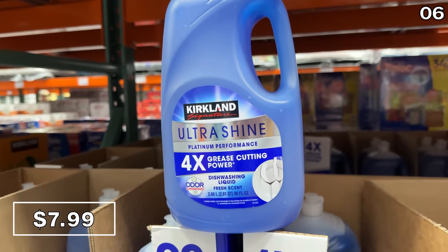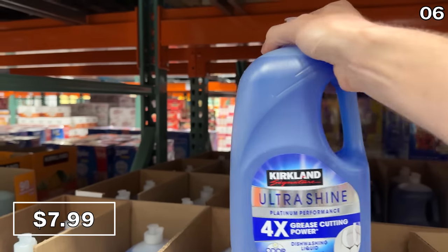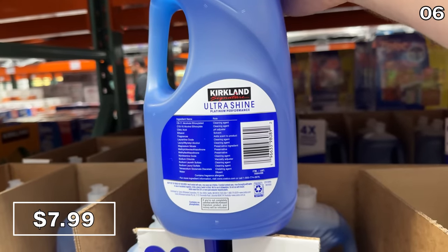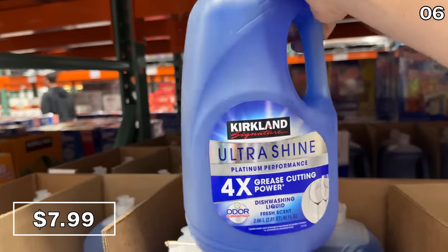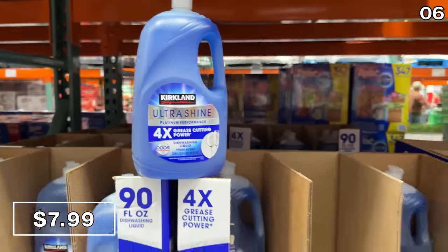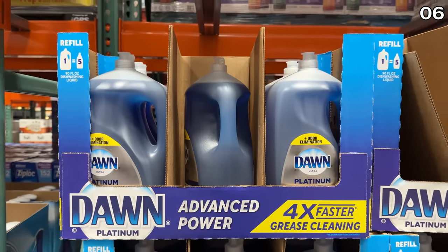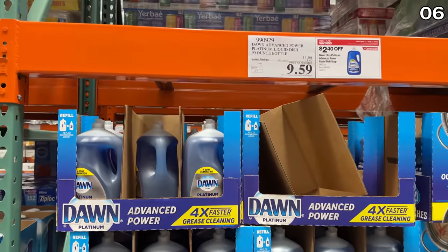I wanted your help on this next item. Back in March, Costco introduced a dupe of the Dawn Advanced dish soap, and I wanted to know — have you tried it? Do you like it? Let me know in the comments, because this is $4 cheaper than the exact same size if you go the Kirkland route.